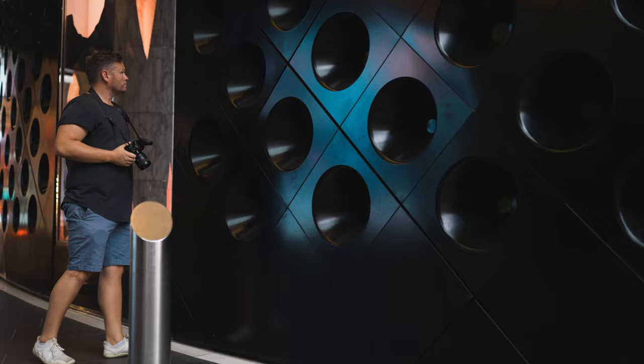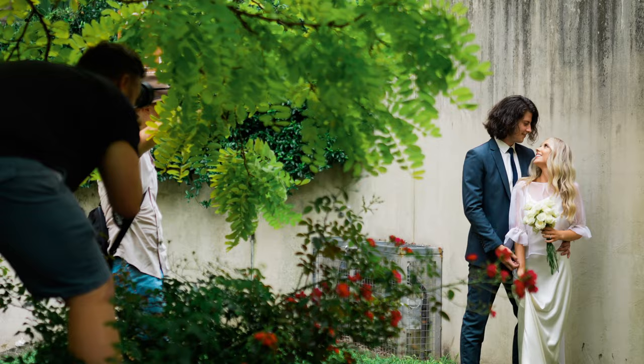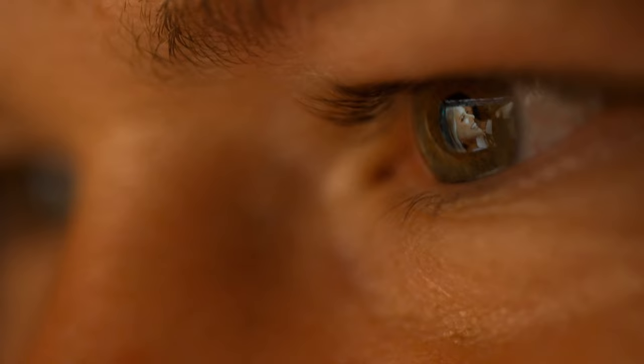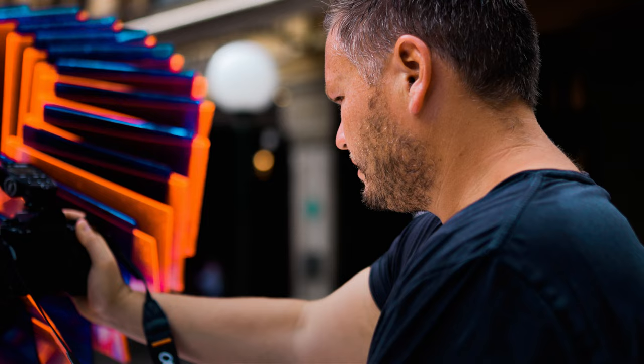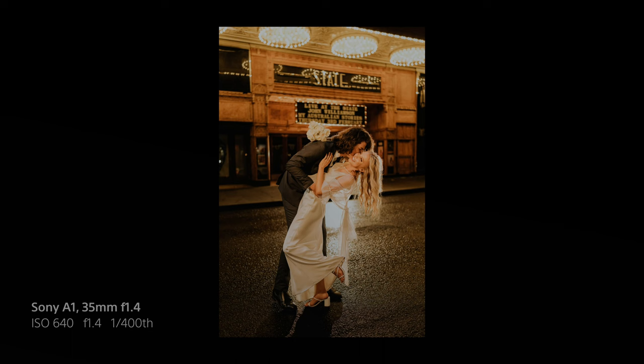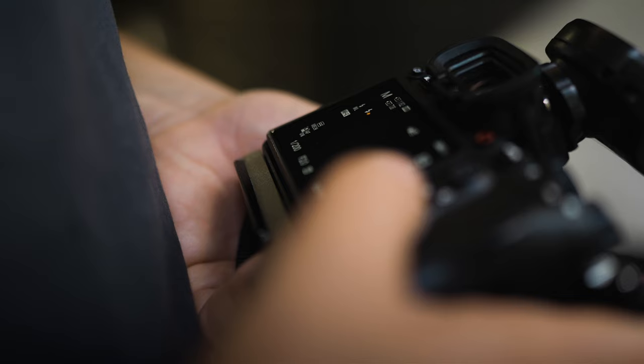I really wanted to nail this shoot because it was going to be a complete representation of what was inside my brain. It wasn't necessarily going to be a collaboration between me and a couple like I'm used to — it was basically a reflection of whatever I wanted to do. Having unlimited possibilities was actually a challenge; with no constraints I didn't know which direction to go. Basically I was looking to choose six images that would really show off the lens.